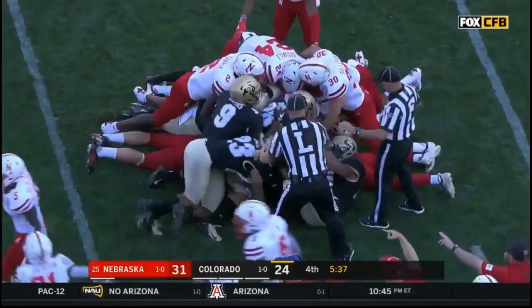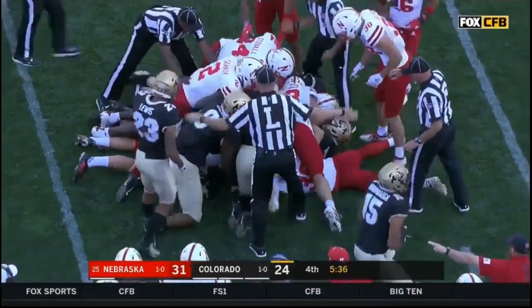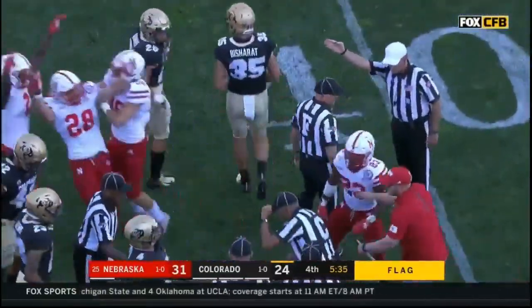Who wants it at the bottom of that pile? There is a flag down as well. Who's got it? No signal. Nebraska football!